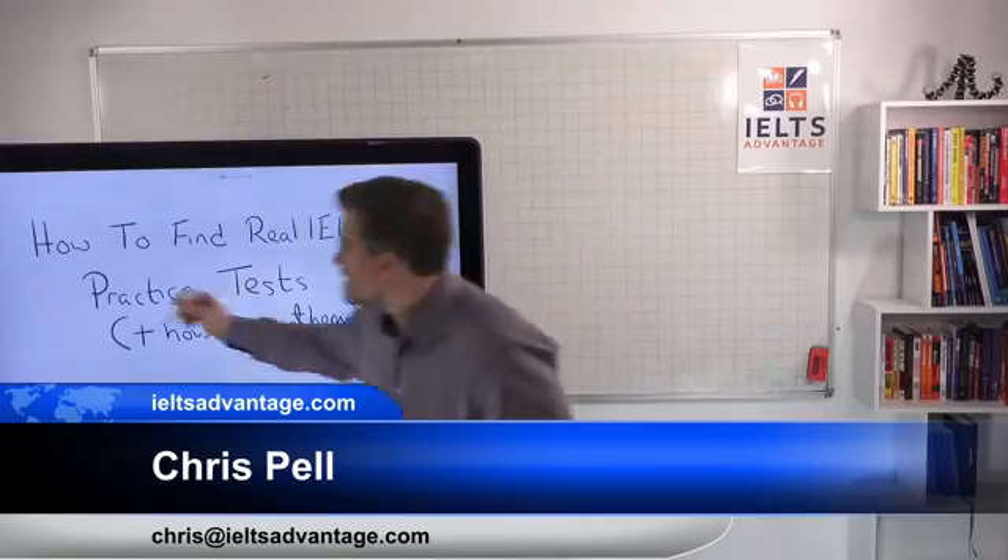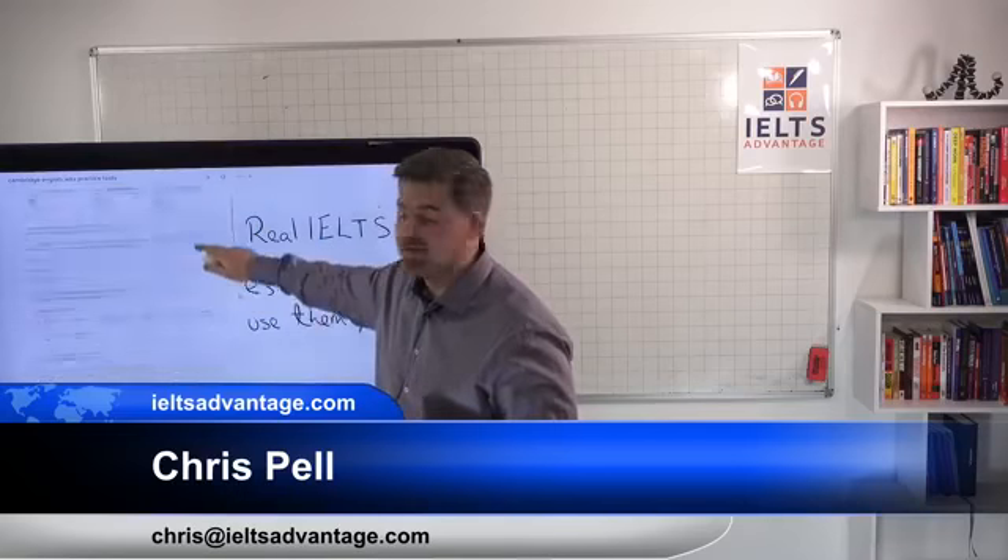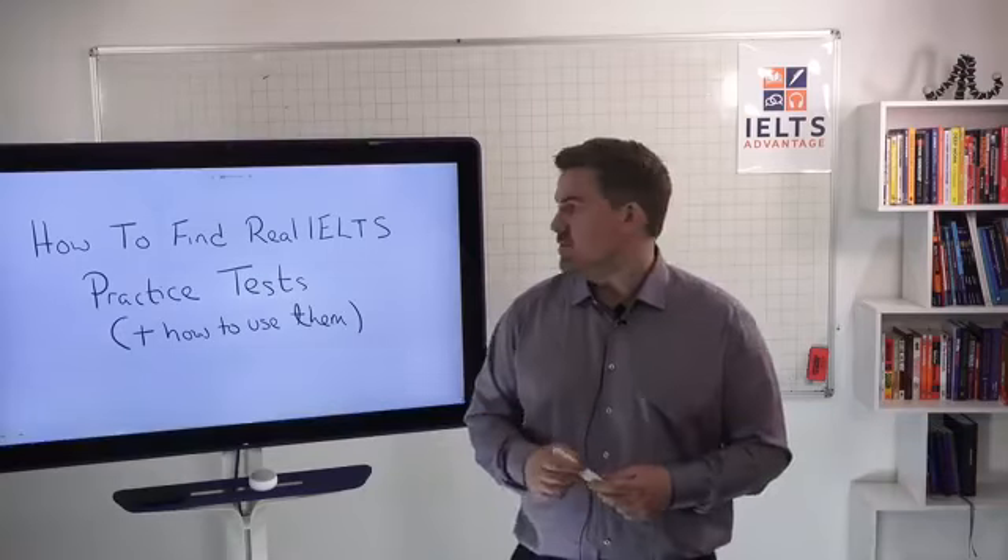This is a question that we get again and again. So this video is really going to help me because anyone who asks this question in the future, I'll be able to just send them this. Because we have the Jamboard, we'll be able to show you exactly where to find things online. This is really to show you how to become an independent student, find those practice tests, avoid the fake tests, and use them to help you improve your score.